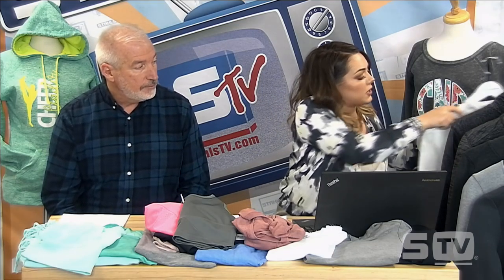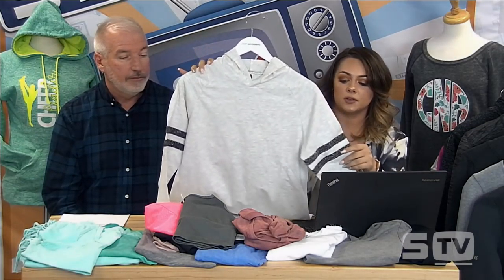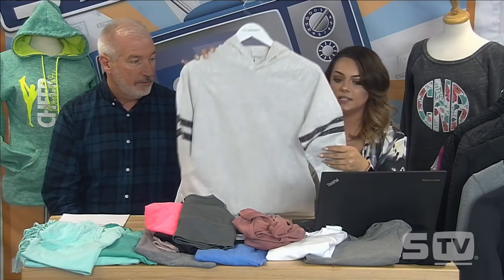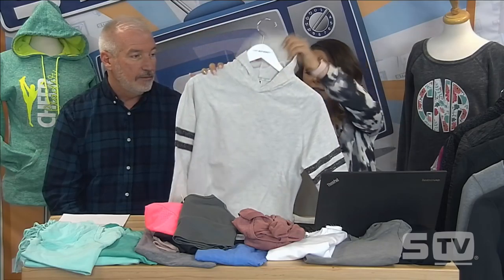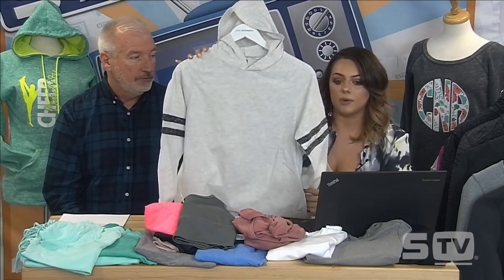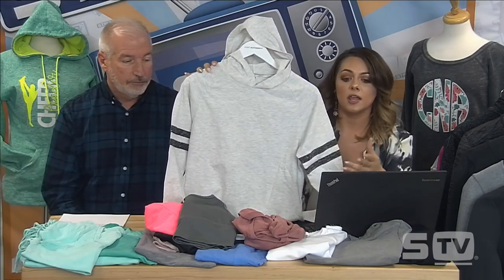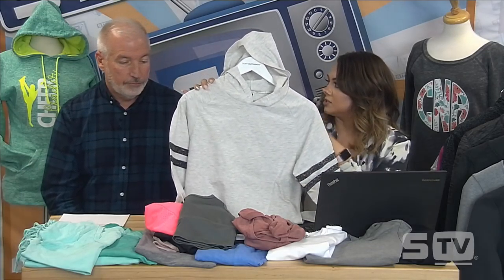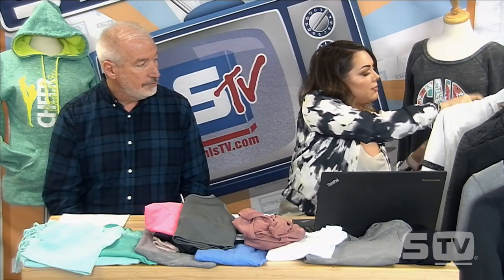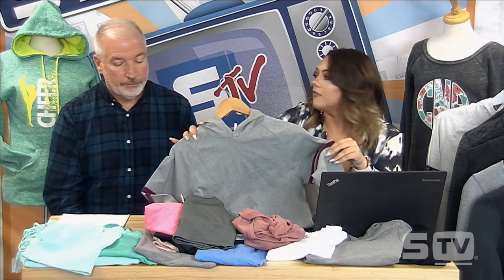Pennant Sportswear is also incorporating glitter — this piece has glitter piping on the sleeve giving a vintage jersey look in a hoodie style. It's thin and lightweight, a cotton-poly blend, very easy to decorate, and pairing glitter flake with this really upscales it.